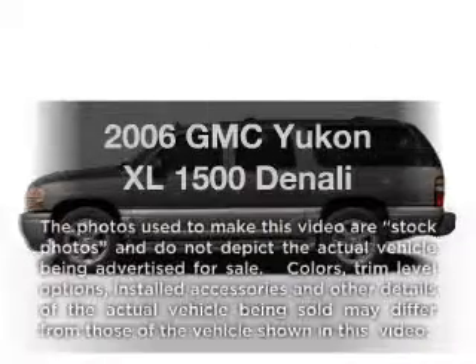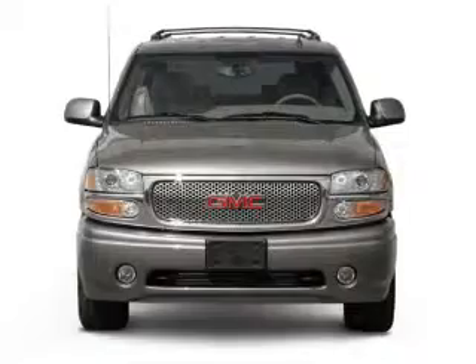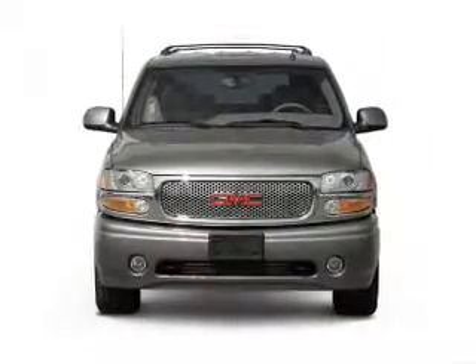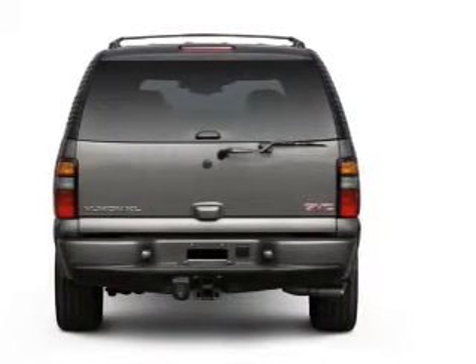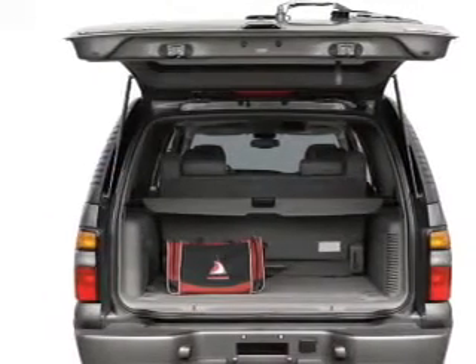Check out this 2006 GMC Yukon XL. This is the set of wheels you've been looking for, with a powerful 8-cylinder engine connected to a smooth-shifting automatic transmission. Savor your listening experience with the premium sound system. Anti-lock brakes help you bring your vehicle to a safe stop, and memory settings make for a more comfortable ride.